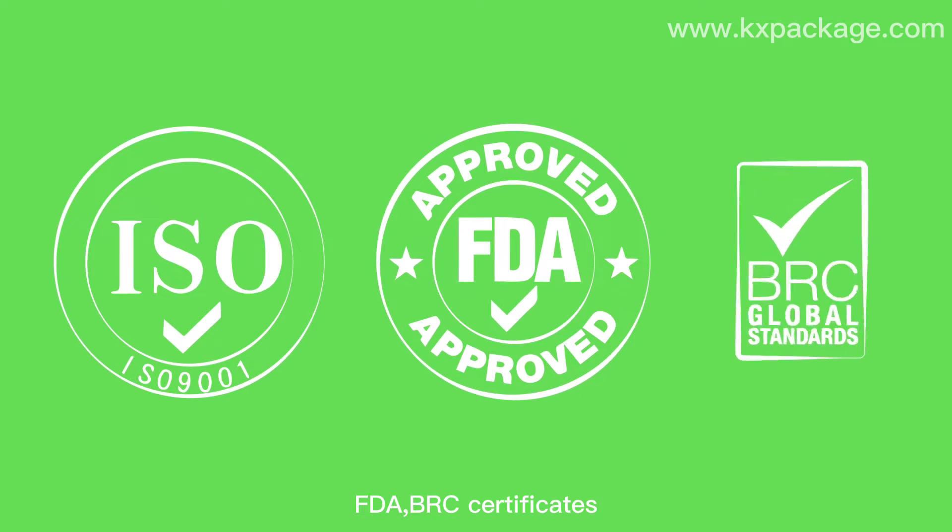All products are compliant with ISO 9001, FDA, and BRC certificates.